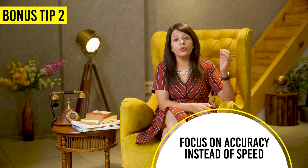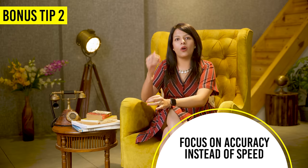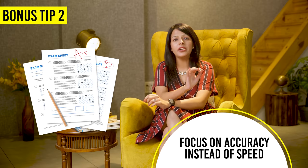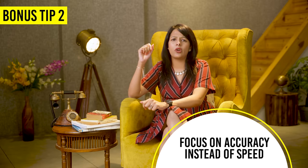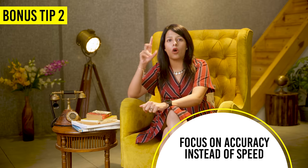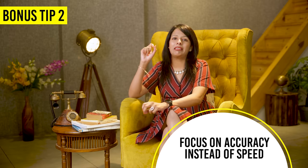Bonus tip number two: stop preparing with a group of students who only aim at solving the paper quickly. Your focus should not be on speed but on accuracy. UGC Net tests how accurately you remember things, not how fast you are — you get plenty of time to solve 150 questions. Read each question multiple times before solving it; this reduces the chances of making silly mistakes. Focus on solving the paper with accuracy, not speed.